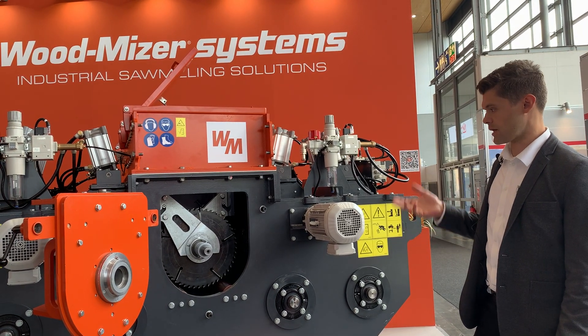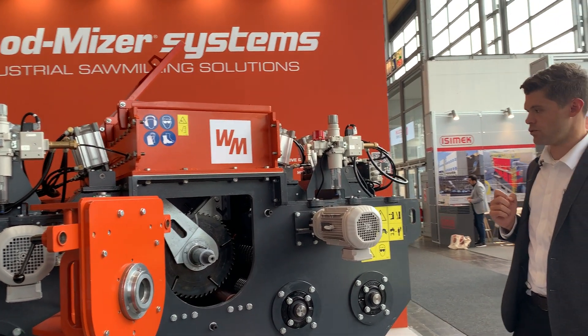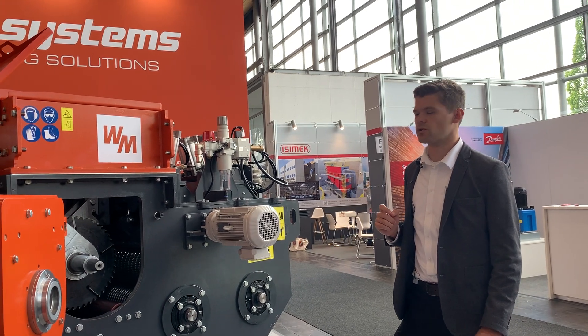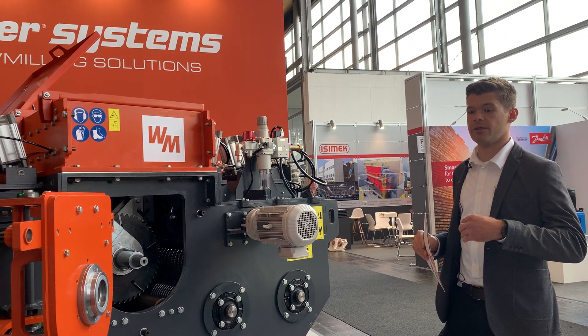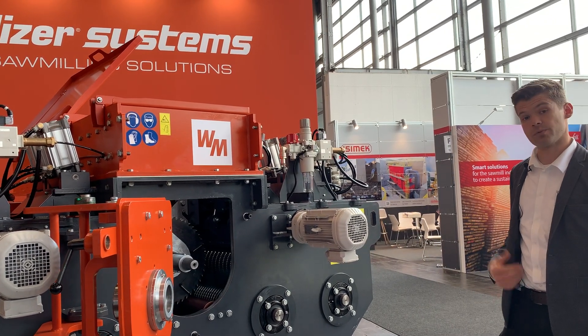Our computer then calculates where the best position is for three up to four saws. Those saw lines are made based on the value of the timber and the parameters that the operator has put into the machine.